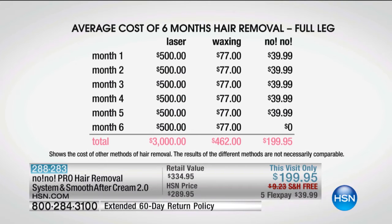Because of our relationship with HSN, you can get No-No home for less than $40, which is less than monthly shaving. I used to go through $10 razors every week. And then you own it after month six — so you are done, and you have less hair than what you started with.